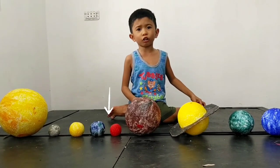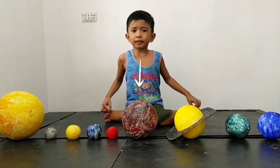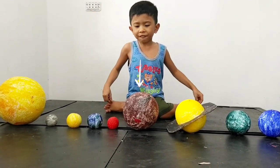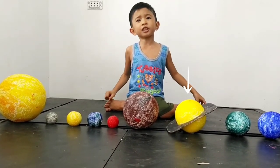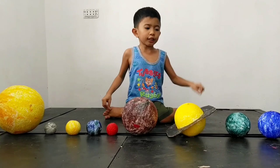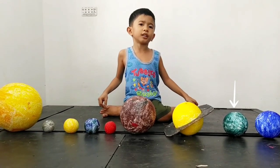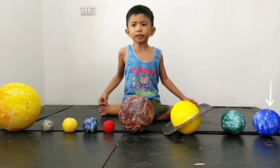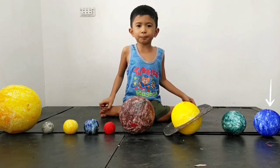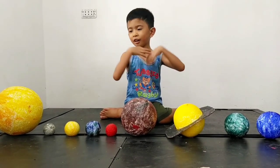Mars also has a volcano called Olympus Mons. Jupiter is the biggest planet in our solar system. It has a Great Red Spot — a never-ending storm — and it's the fifth planet from the sun. Saturn is the sixth planet from the sun with rings and dust clouds. Uranus is the seventh planet from the sun — really cold and tilted on its side. Neptune is the eighth planet from the sun and the windiest planet. Its winds are much stronger than Earth's. That is all the planets!